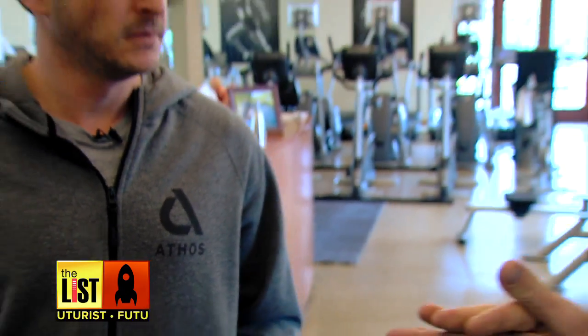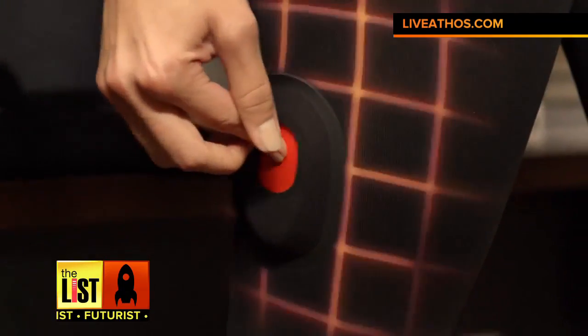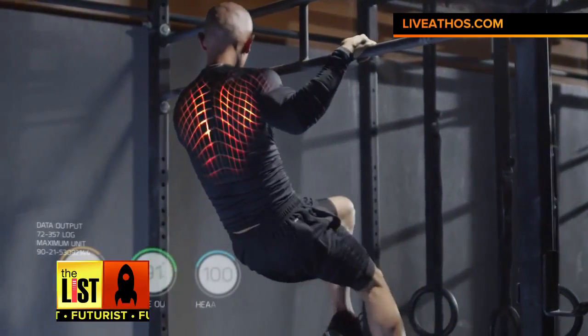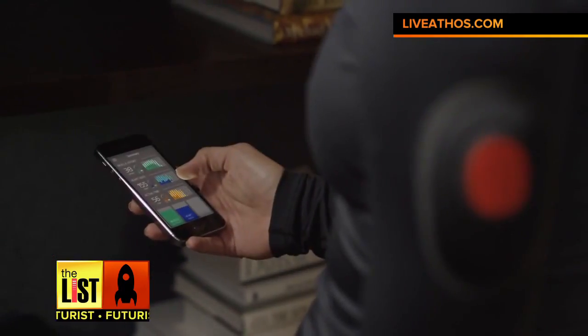So tell me a little bit about this product. Absolutely, so today we brought you some of our Athos shorts that are just about to be released, and they're just like normal compression gear you'd wear to the gym — sweat wicking, light fabric. The difference is that ours can read your muscle effort and activity in real time and acts as a personal trainer on an app we have on the phone.